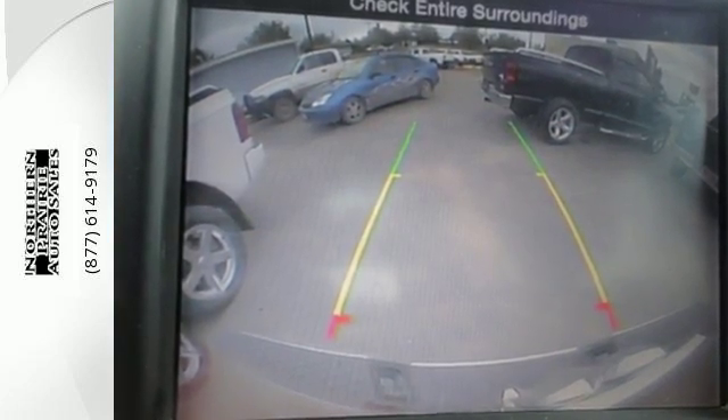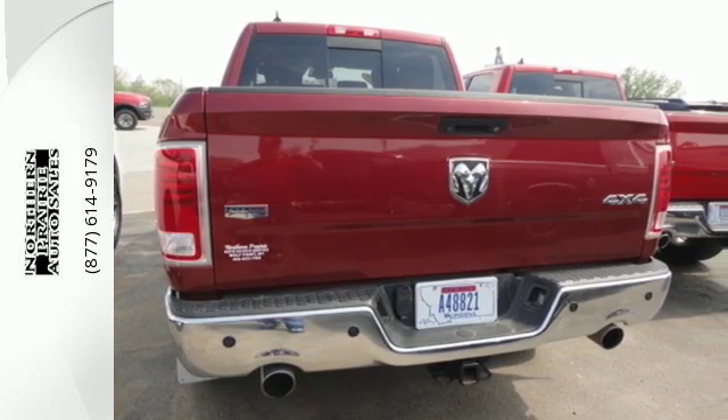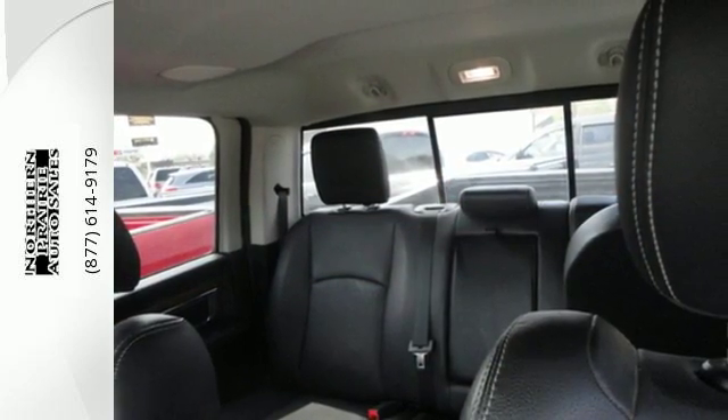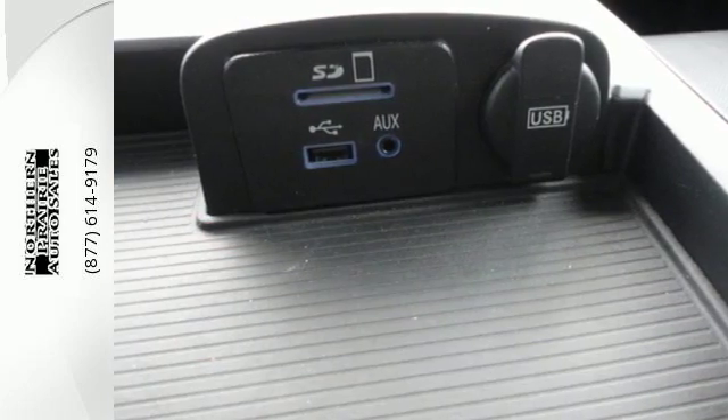Inside you get features like multiple airbags, a tilt steering wheel and cruise control. The stability and traction control, automatic headlights and brake assist also come standard. And standards make all the difference in doing it right.